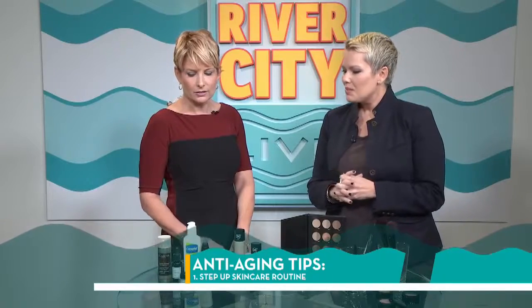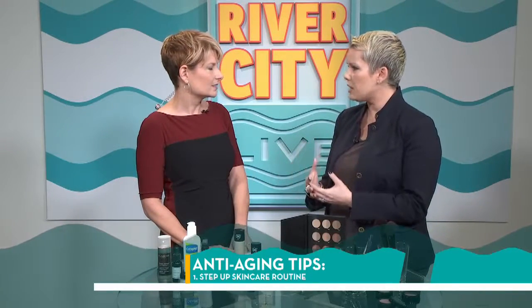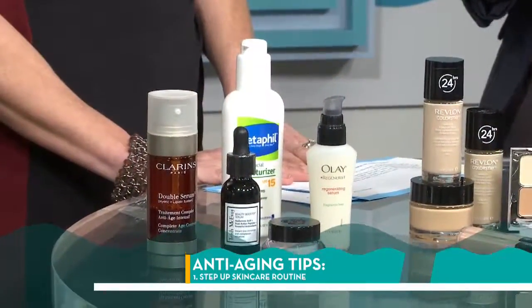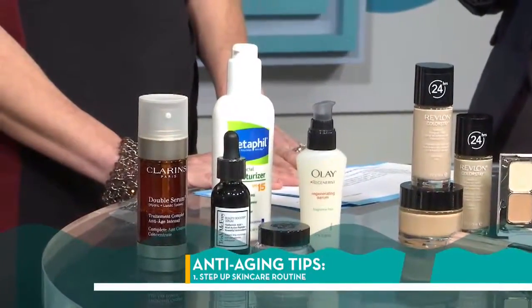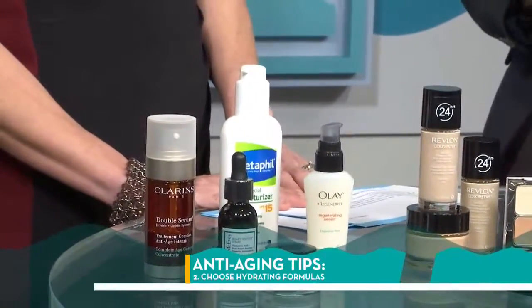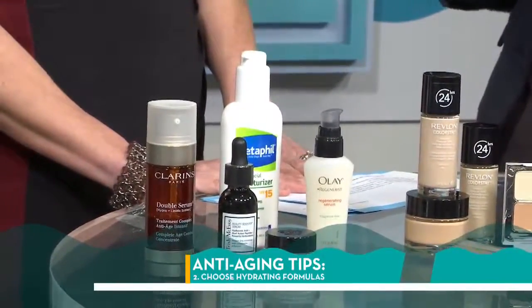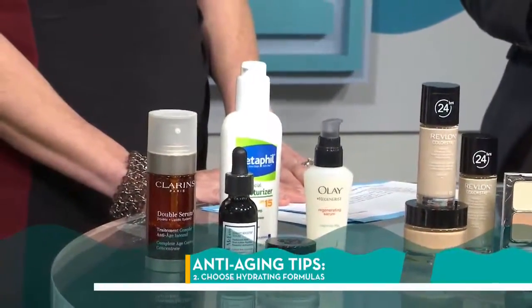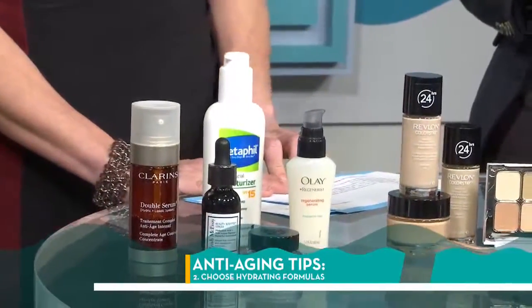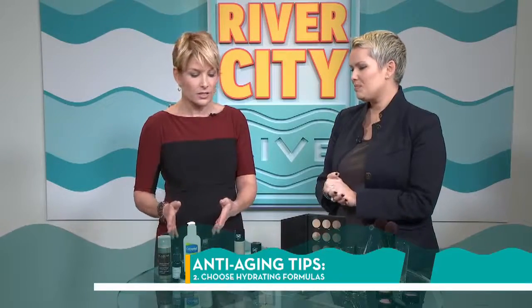So you have a couple of products here that would represent a good regime? Absolutely. These are all different because everyone is different — some people have oily skin, some people have dry skin. It's about hydration, feeling some slip, making sure that when you go to put your foundation on, you don't see the makeup; you actually get a slip to the makeup and your skin gives a glow. Our weather is kind of all over the place, so we need to have a little bit of a choice in our makeup cabinet. Before we actually get to choosing our makeup to make us look younger, we have to make our skin get there.